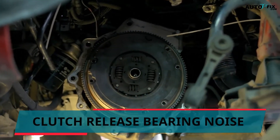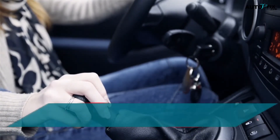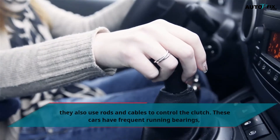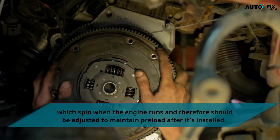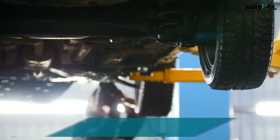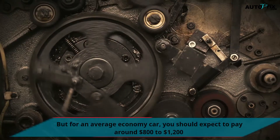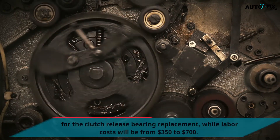Clutch release bearing noise. Many manual transmission cars today have hydraulic clutch circuits, yet most have mechanical linkage — they also use rods and cables to control the clutch. These cars have frequent running bearings, which spin when the engine runs and therefore should be adjusted to maintain preload after installation. Note that the replacement cost of a clutch release bearing will not be cheap. For an average economy car, you should expect to pay around $800 to $1,200 for the clutch release bearing replacement, while labor costs will be from $350 to $700.